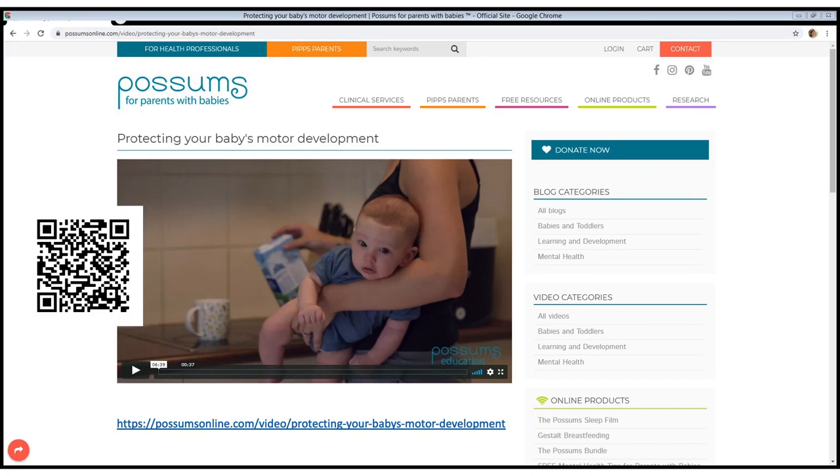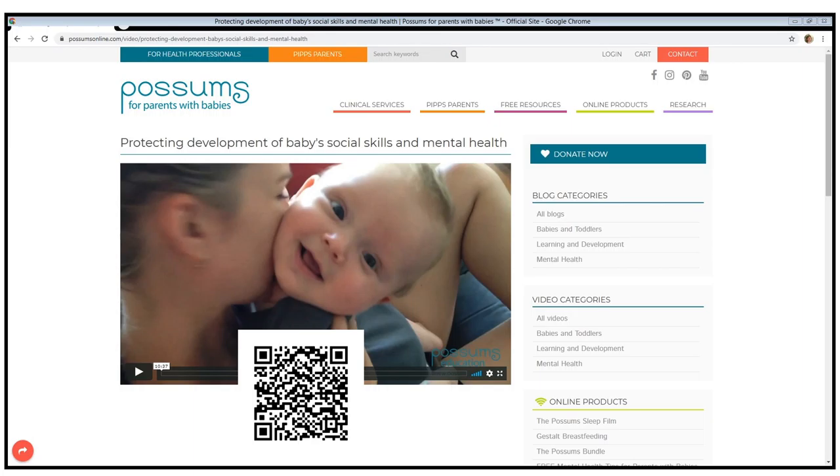We have on the possumsonline.com site free videos — one which deals with optimizing our baby's motor development, and another which deals with optimizing social and emotional development. These are all facets of meeting what we refer to in shorthand as the baby's sensory needs.